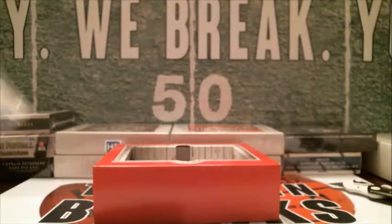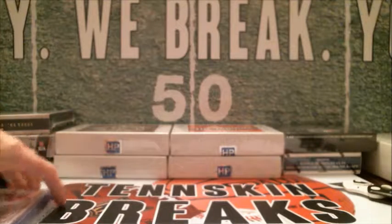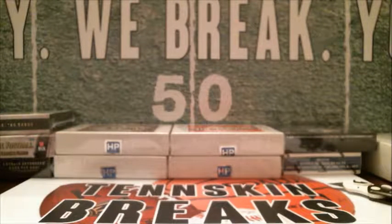We pulled a couple of Hall of Famers out of there, some decent prospects — nice Joey Gallo card. Those cards will all get mailed out tomorrow, and we'll be doing this every week. We're guaranteed to pull some crazy stuff out of here, so jump back in with us next weekend and hopefully we'll pull some more great stuff.